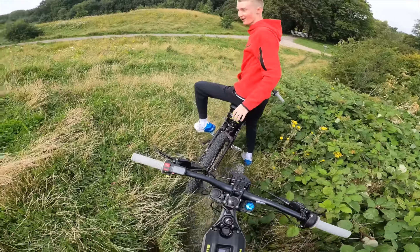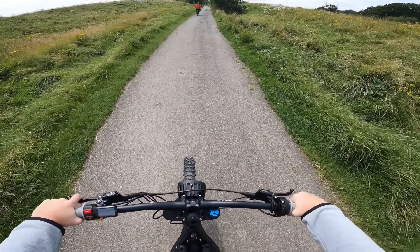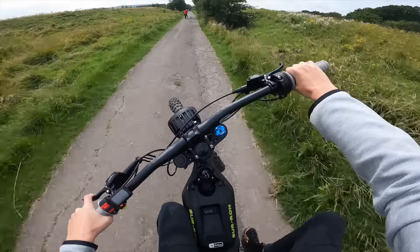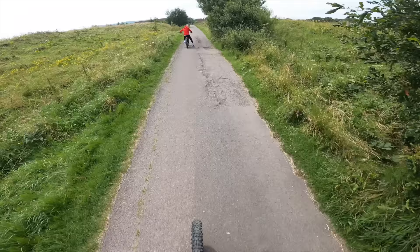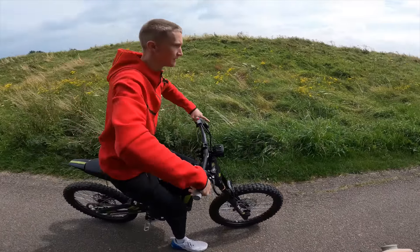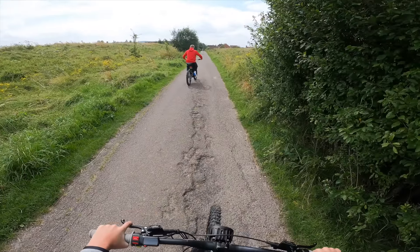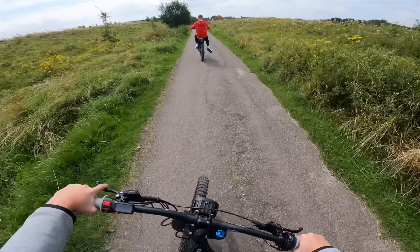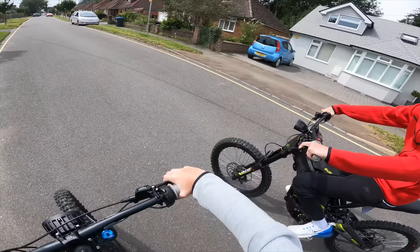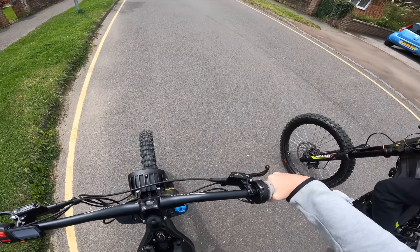I wasn't really fast — I was at like 30 miles an hour. I really need to get better because Boris has got really, really good. I just did a second throttle! Yeah, I did it! You're getting better.